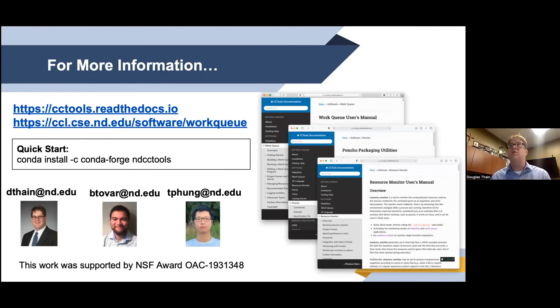We're always experimenting with different ways of presenting just enough information so users can be more effective. If that sounds interesting, check out our web pages. My name is Douglas Thain, and let me thank Ben Tovar and Tan Feng for contributing to this work. Thanks very much and I'd be happy to take questions.